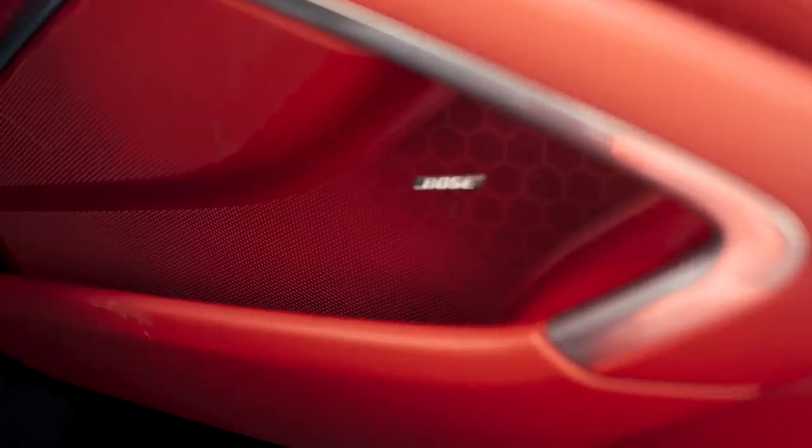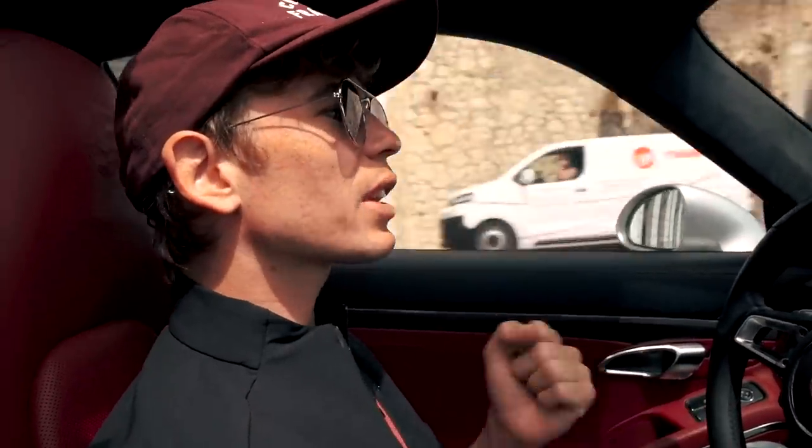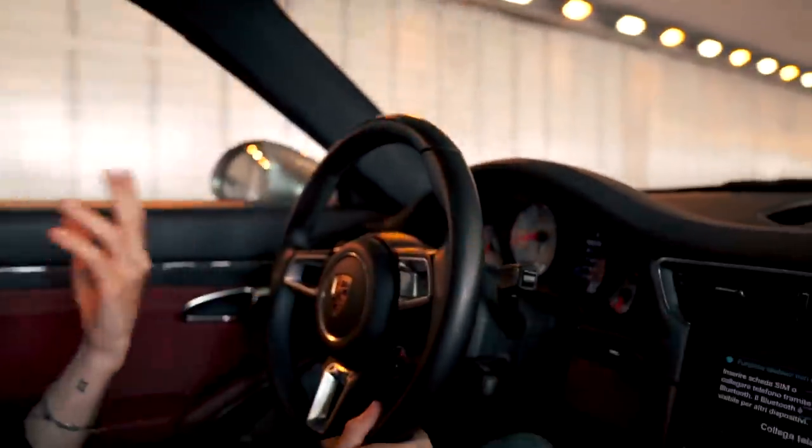You've got rear seats that fold down, clearing up a massive space if you're going on a longer trip. Everything is great — there's a Bose sound system so you can cruise with your music on. The one thing, as you may have heard when we were accelerating in the tunnel, is it doesn't make that much noise. It sounds a bit out of breath — it doesn't shout, it doesn't scream. You can put exhausts on these and they sound pretty good, but it's not a GT3 RS sound.